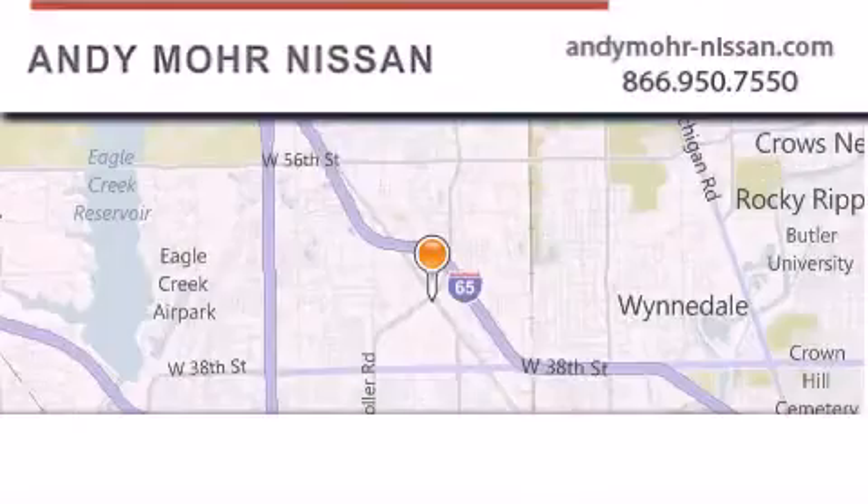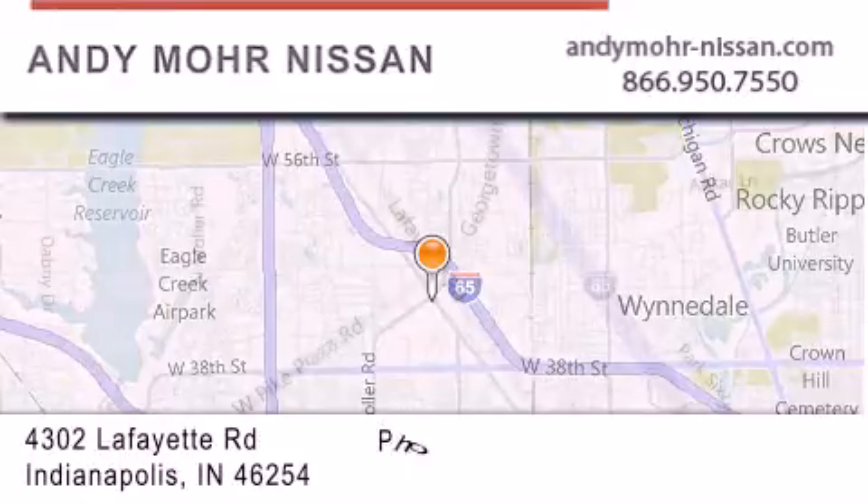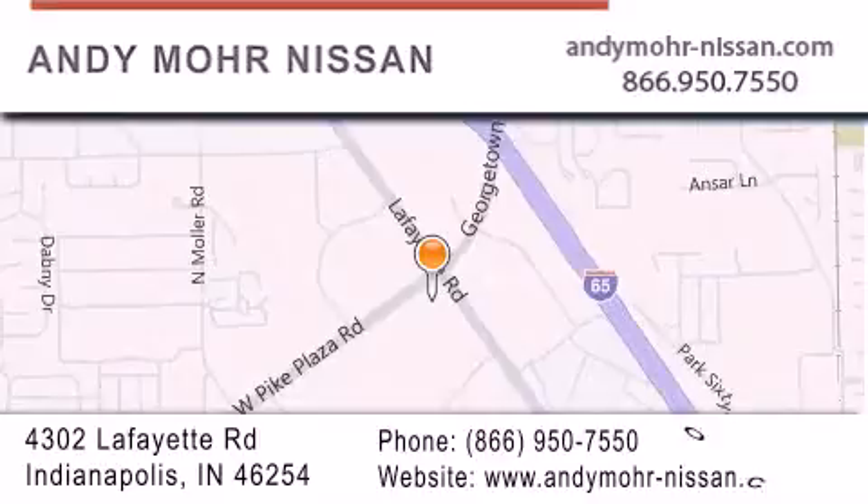Andy Moore Nissan is the place to find new Nissan cars and trucks and used cars in Indianapolis. You can search our new and used car inventory online, get new car pricing, and receive free no obligation price quotes. Stop by and visit us today at 4302 Lafayette Road in Indianapolis, or see us online at andymoore-nissan.com.